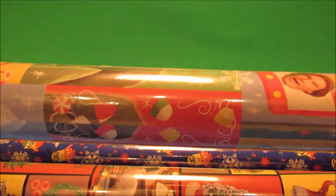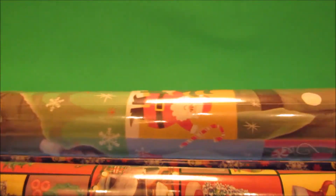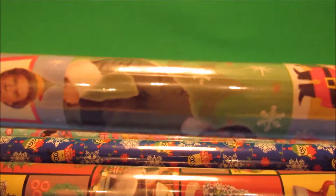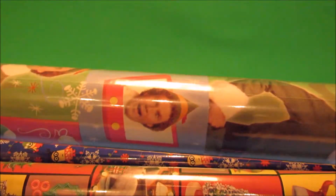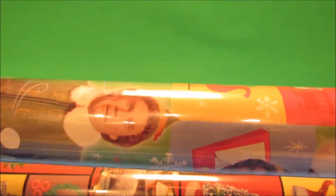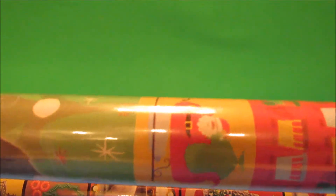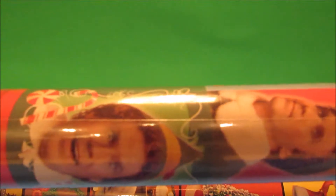I got some more wrapping paper — I'm addicted to Dollar Tree wrapping paper, they have so many fun cute designs. This one is from the Christmas movie Elf, which is one of my most favorite holiday movies. I bought a different Elf wrapping paper last year; this one looks like a different design. These are the extra tall, extra wide rolls — 20 square feet.